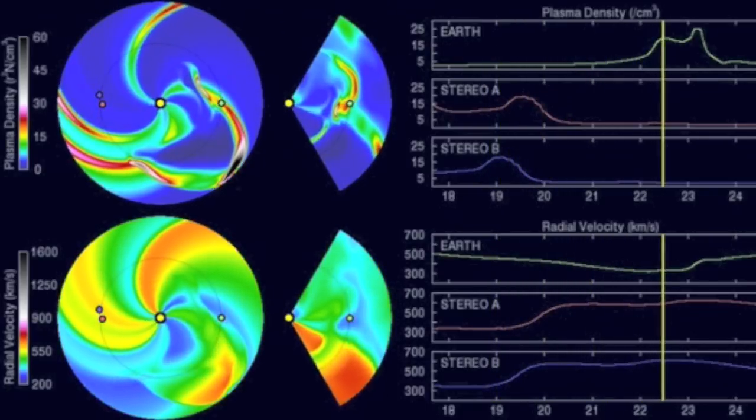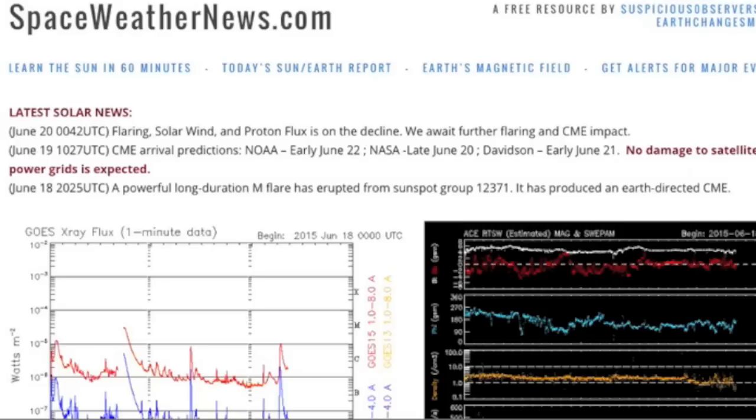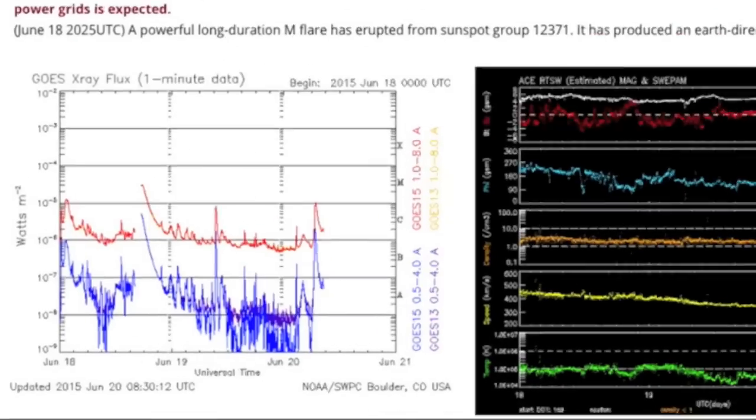By the way, I have compiled NOAA's, NASA's, and my own CME impact time predictions under the latest news at spaceweathernews.com — always keeping updated.